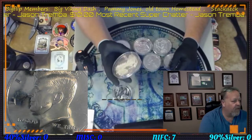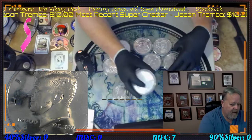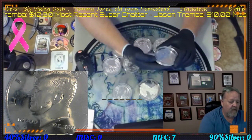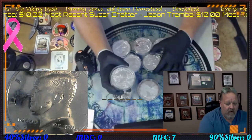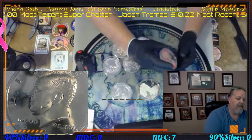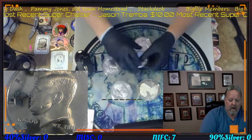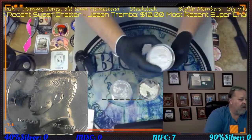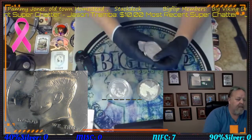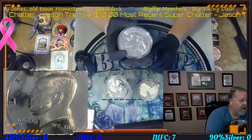We also have a quarter pound proof ASC look-alike — it is not true government-backed, it's basically a bullion but really nice. We have a River of No Return, a War in the Pacific five ounce, the Olympic Park with the elk on it, another River of No Return, a Glacier, and a Bat.